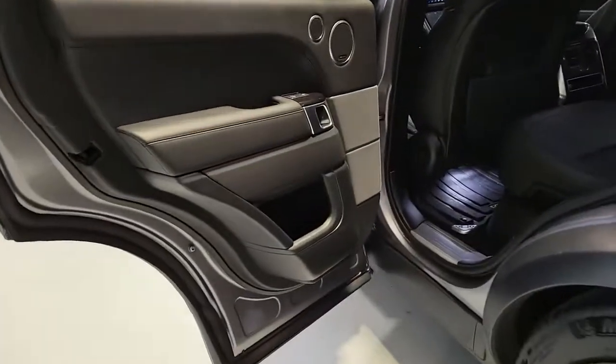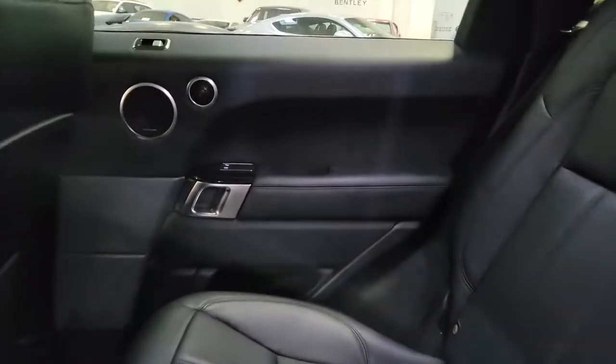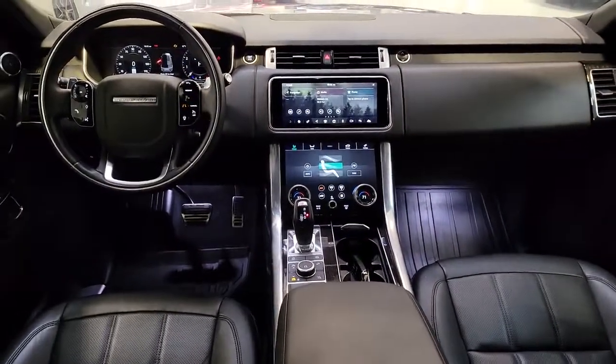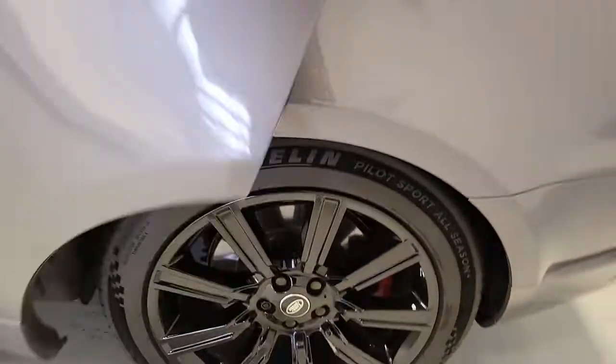The following are some of this vehicle's highlighted options: panoramic roof, navigation system, keyless entry, sun and moonroof, four-wheel drive, remote engine start, keyless start, power passenger seat, satellite radio, and premium sound system.